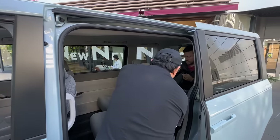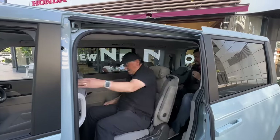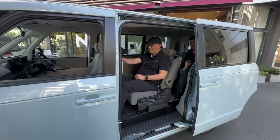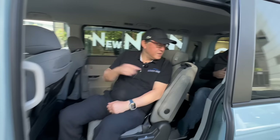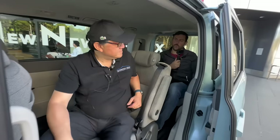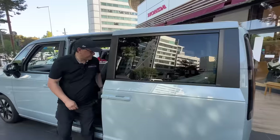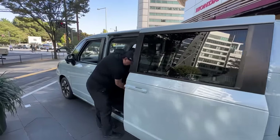The back windows on this Step Wagon are huge. Minivans in North America have gotten smaller rear windows and removed the ability to open them for ventilation. It's time to head inside the showroom now — that was chapter one outside, chapter two is inside the Honda corporate Tokyo head office.